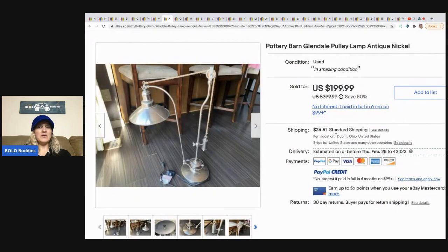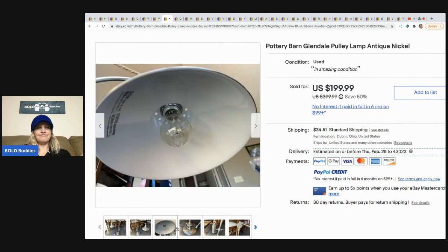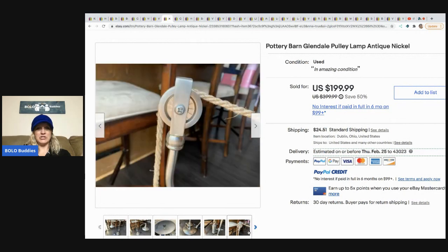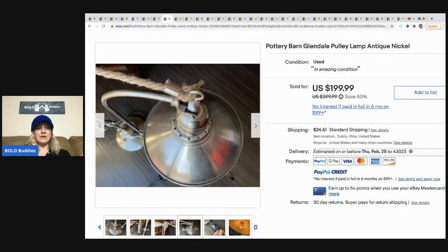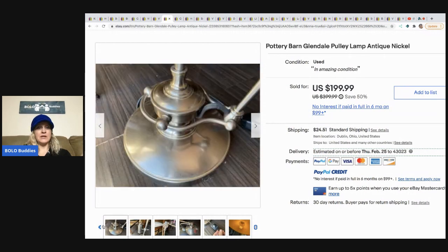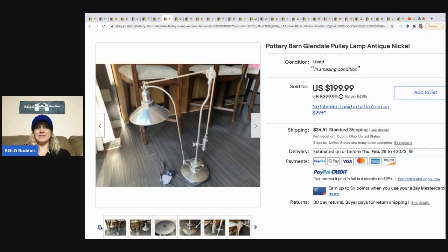The next item is this Pottery Barn Glendale Pulley Lamp in Antique Nickel — again, another item I would not want to ship. The majority of his items are things where I'm like, nope, wouldn't have bought it, because I don't want to ship it. How much money am I passing up on because I don't want to ship items? Probably a lot — and you have to store them too. So this came from the Goodwill; he paid $6.99 and sold it for $199.99. That's amazing.